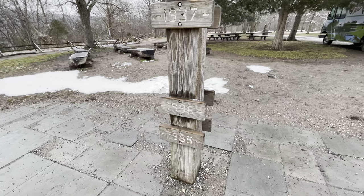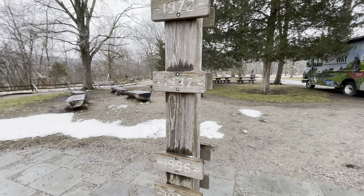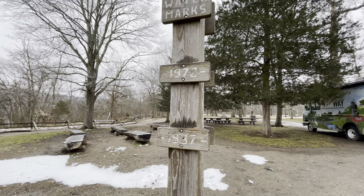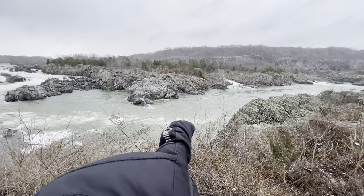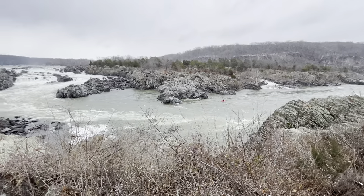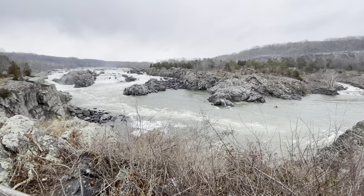It's really insane to look at these high watermarks by year and think that this river got this high. Wow. There's our kayaker way out there — maybe this gives that high watermark sign some perspective for you too.